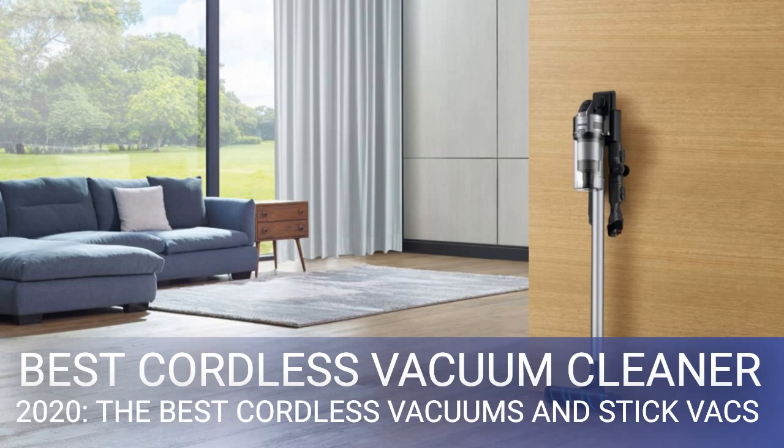Nearly all cordless vacs are bagless, which seems like a great feature initially. But when you come to empty those often small, usually translucent dust bins, you may find yourself cursing the day you ever bought one. With practice, if the vac is sufficiently well designed, this becomes less of a problem — but the only one we'd unreservedly recommend in this department is the Dyson V8.